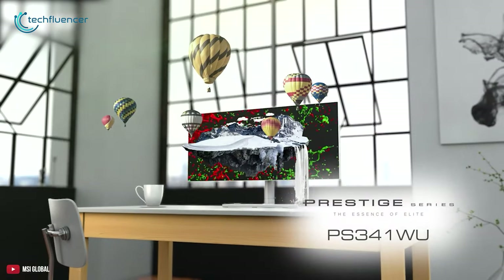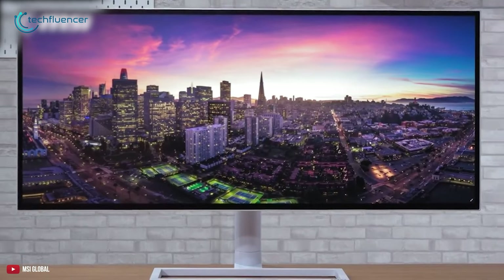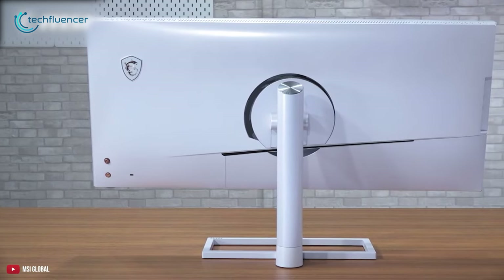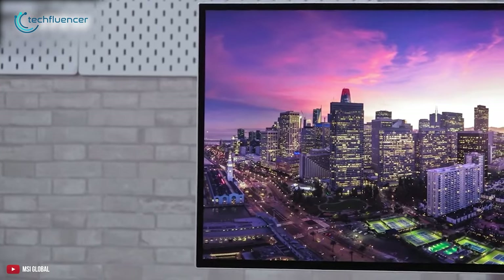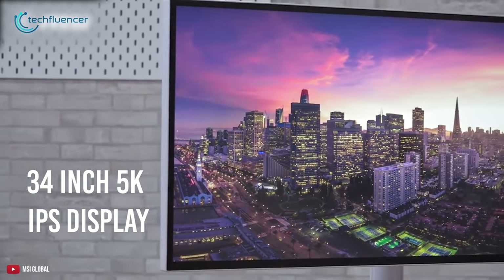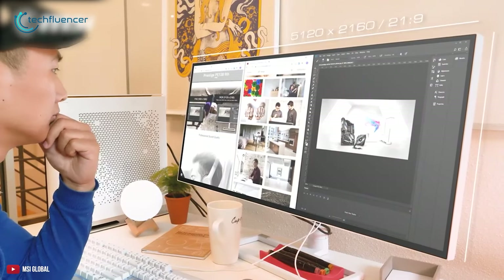Coming up at number 4, we have the MSI Prestige PS34WU, a highly preferable 5K monitor for the Mac Studio that enhances your performance at an optimal level with its higher image resolution. It is designed with a 34-inch 5K IPS display that delivers an excellent out-of-the-box visual experience and ensures efficient multitasking.